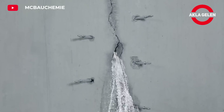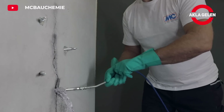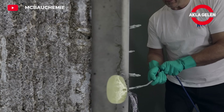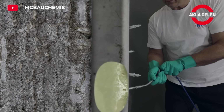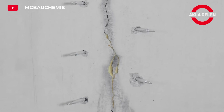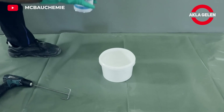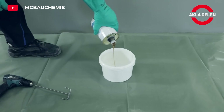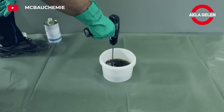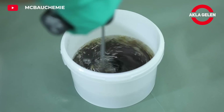M.C. Inject 2133 is a single component hydrophobic injection resin that foams rapidly when in contact with water. It is used for water sealing of cracks and gaps in porous building materials such as concrete, walls, and rocks. It foams within seconds when in contact with water and provides fast and effective sealing. Since it has a flexible structure after hardening, it is effective even in moving cracks.